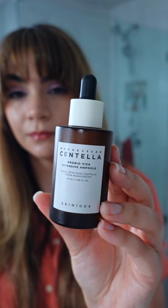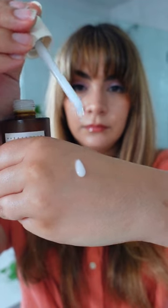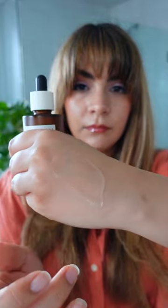The Pro Bio Cica Intensive Ampoule really kicks it up a notch by fermenting the Centella for faster delivery into the skin. This serum is focused on barrier care and microbiome health.